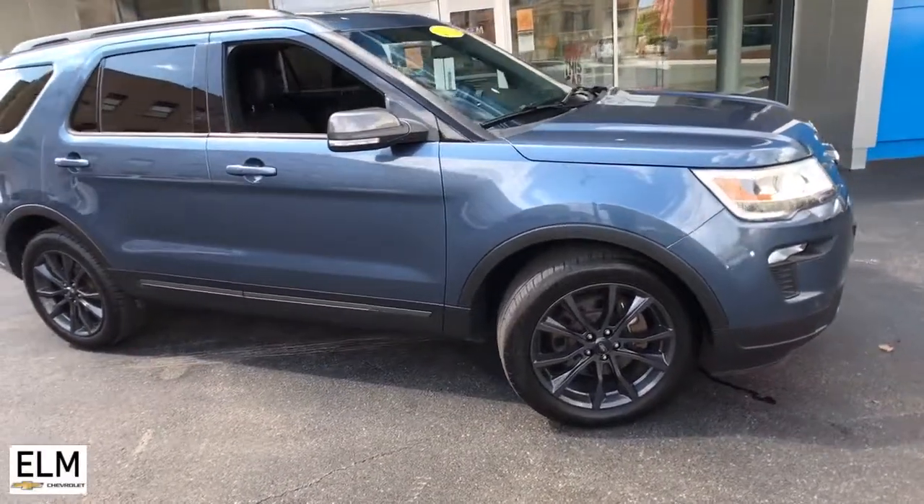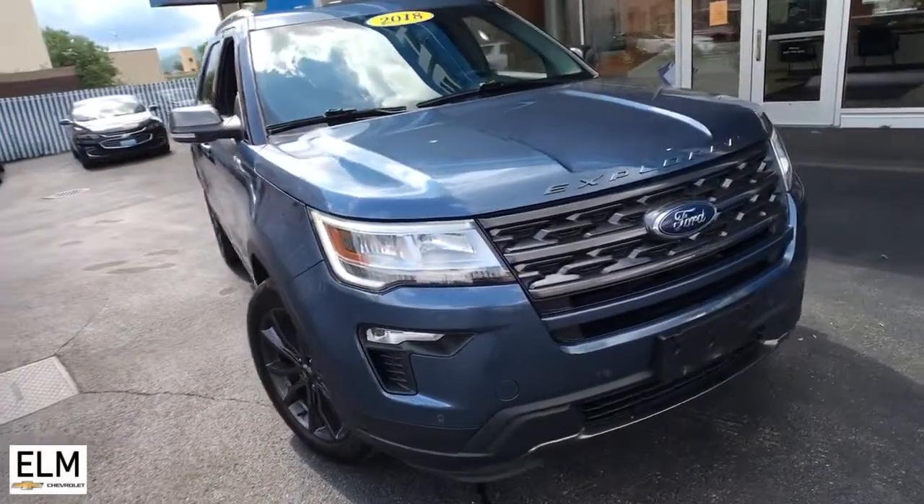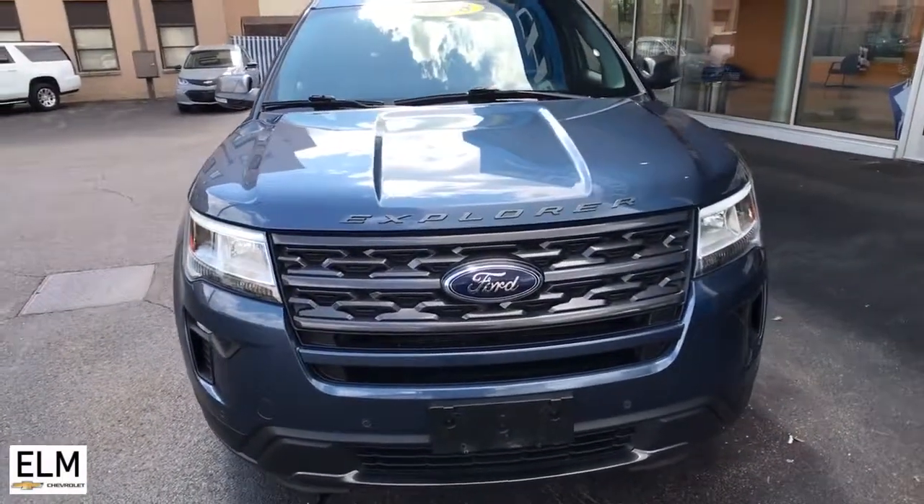You will be amazed by this 2018 Ford Explorer. Take on every project with confidence in this spacious, versatile Explorer.